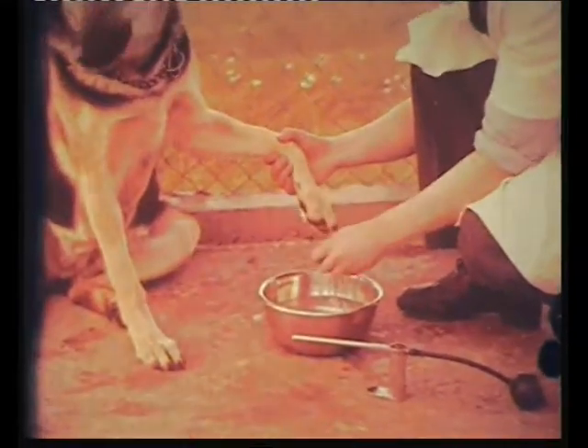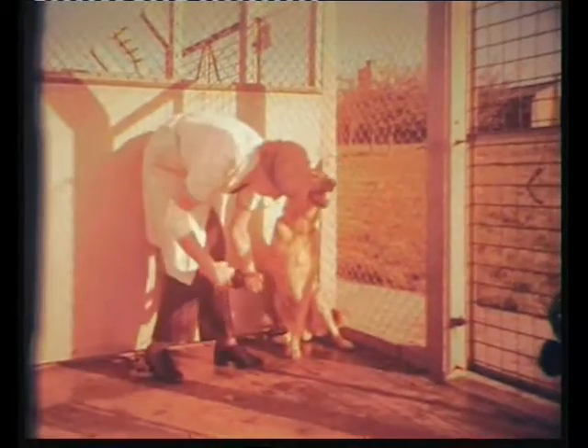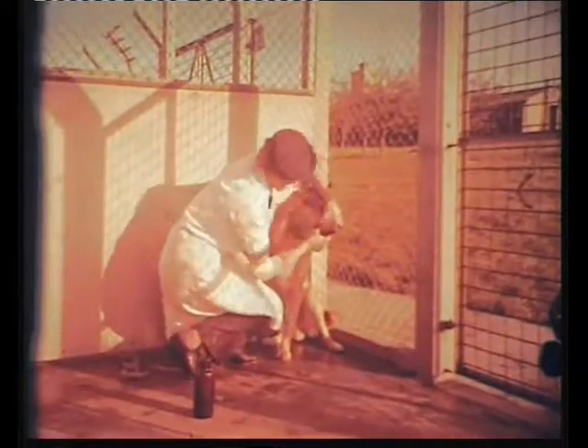The girls, all of them volunteers incidentally, must obviously have a love of animals and a natural aptitude for handling dogs. To these qualifications is added the specialised knowledge and experience acquired in an intensive four-week training course.